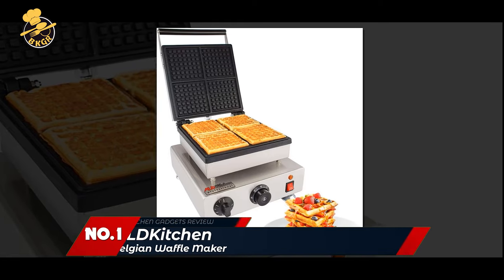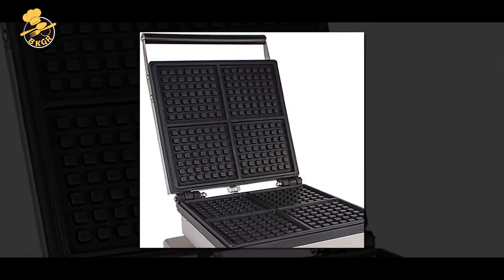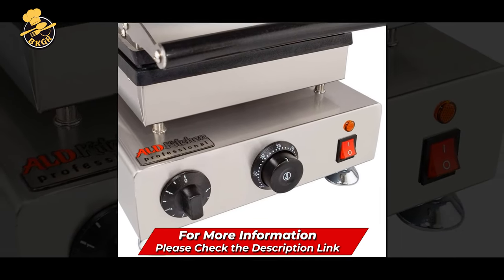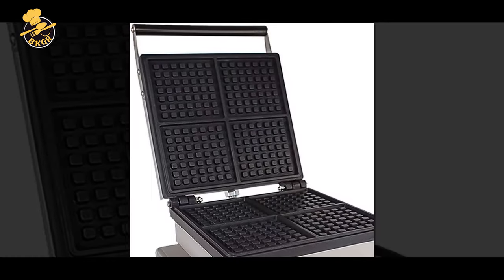Number 1: LLD Kitchen Waffle Iron. If you want to satisfy your sweet tooth, you've come to the right place. These Belgian waffles are a classic. The all-kitchen deluxe waffle iron gives you the taste of Belgian waffles taken to the next level. The professionally designed iron is made with durable, high-quality stainless steel and non-stick plates guaranteed to last. It's lightweight and easy to store, so you can take it anywhere.